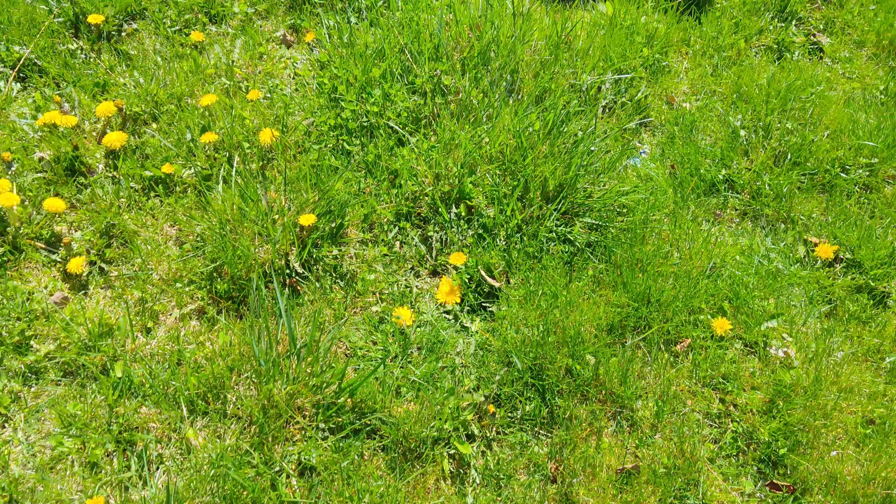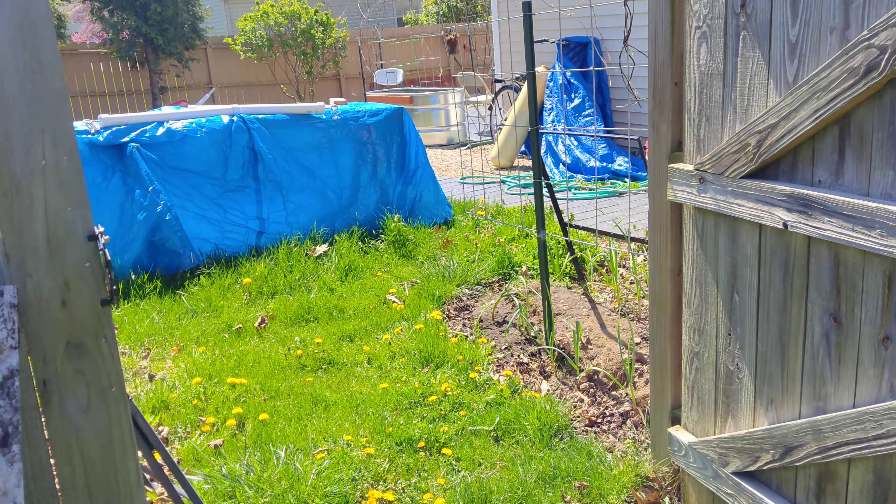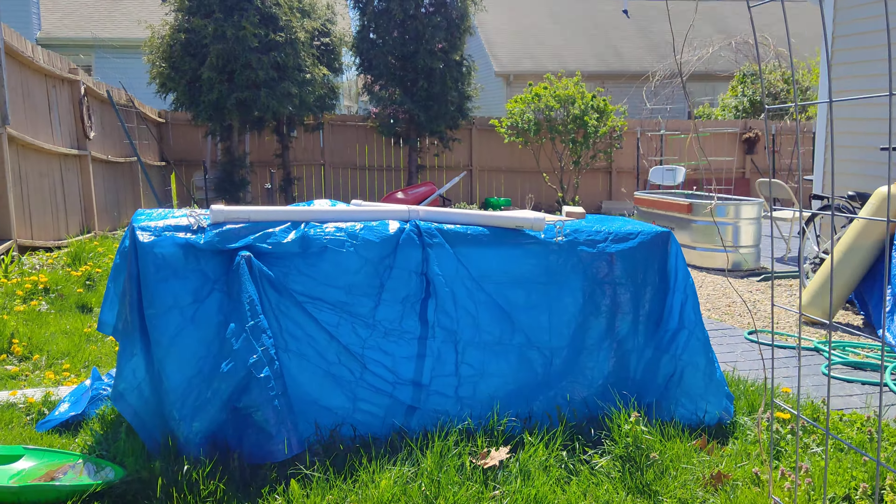This is beside the house, and this is the way going inside our backyard.